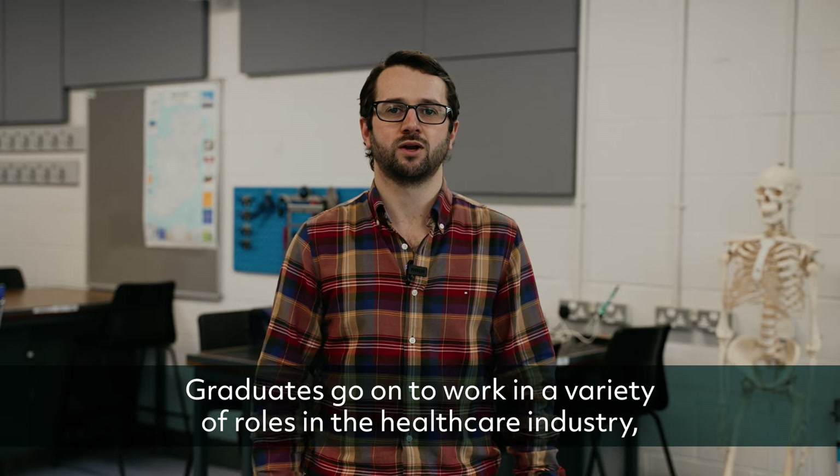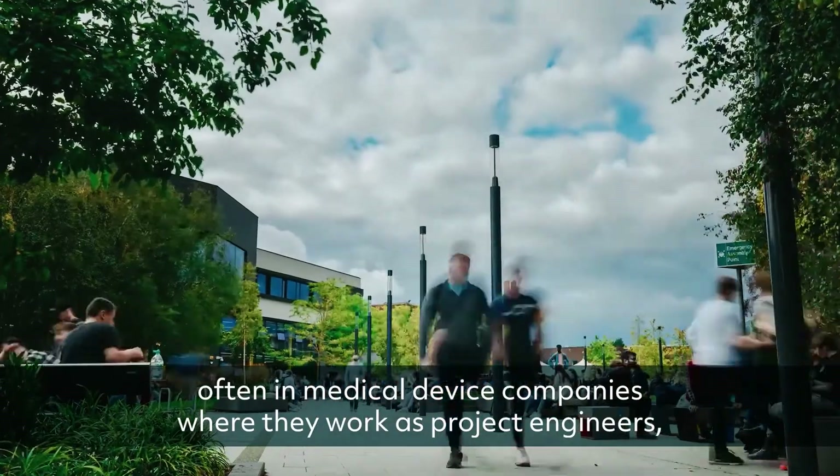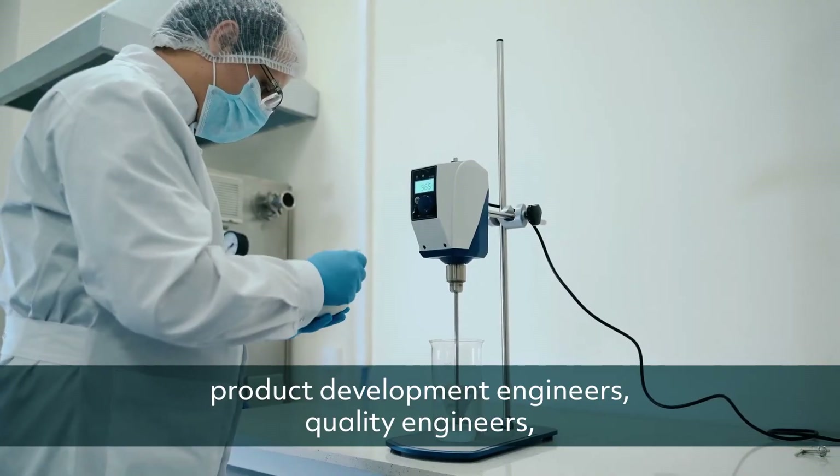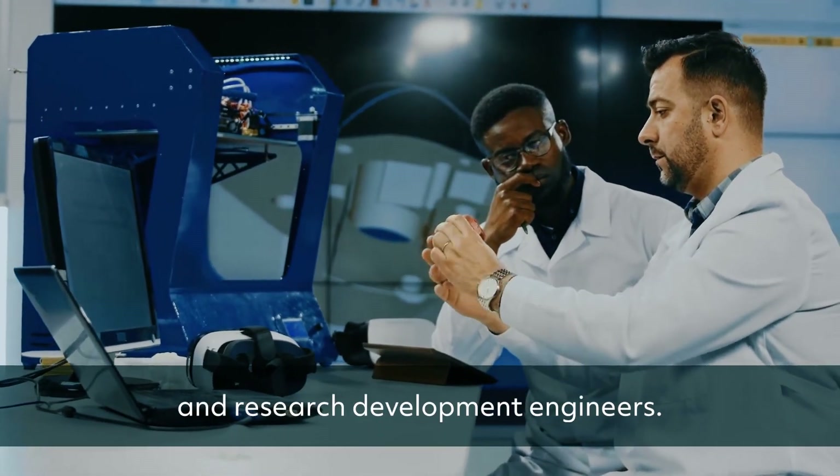Graduates go on to work in a variety of roles in the healthcare industry, often in medical device companies where they work as project engineers, product development engineers, quality engineers and research development engineers.